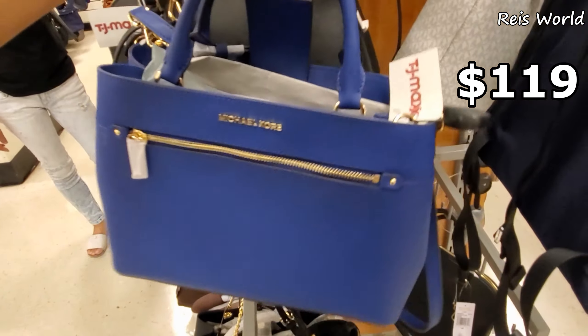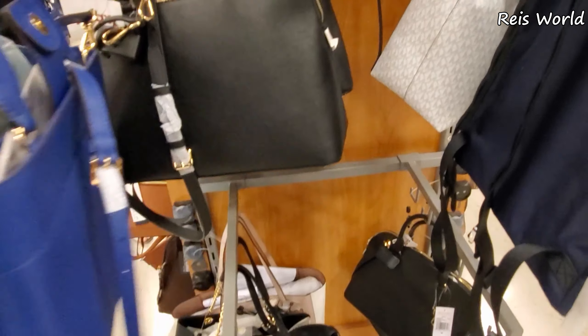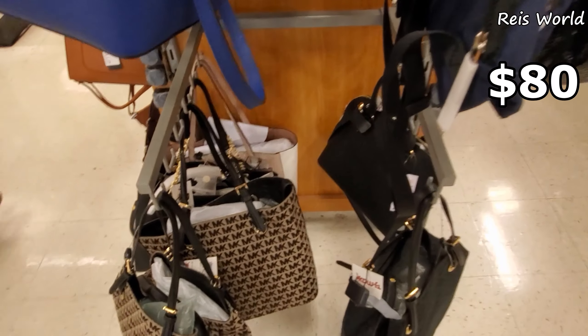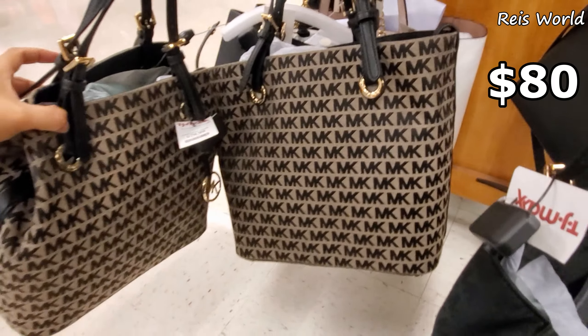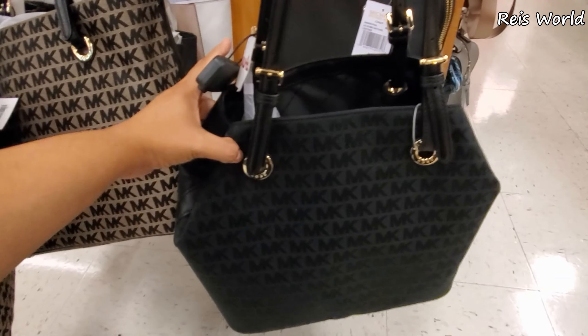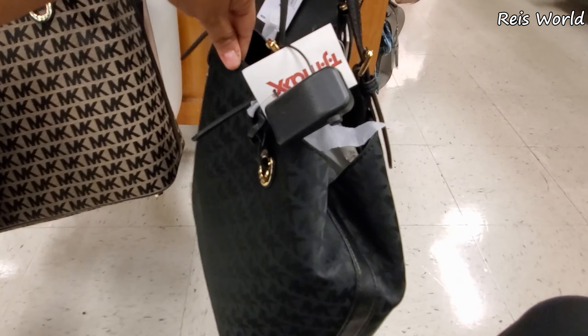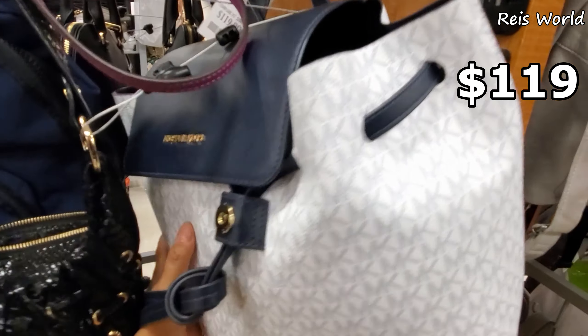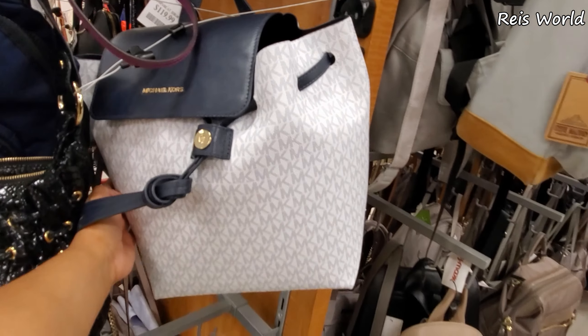$119 — we have Michael Kors. Lovely blue, and they do have it in black. The MK down here — they're going to be $80. $119 — got the Michael Kors backpack.